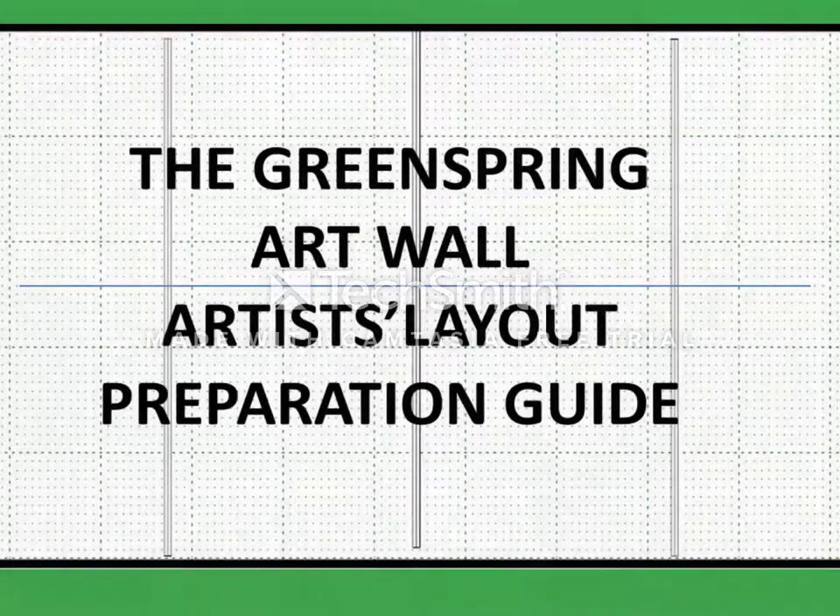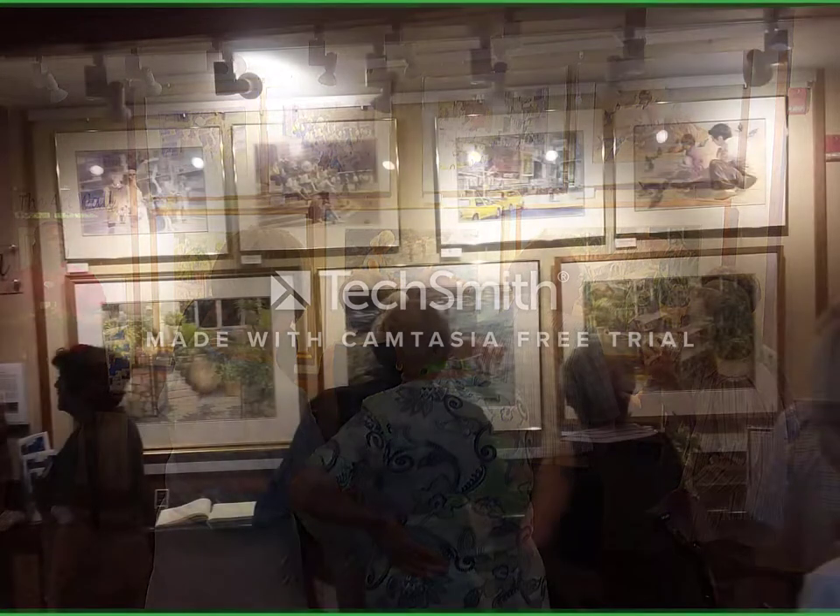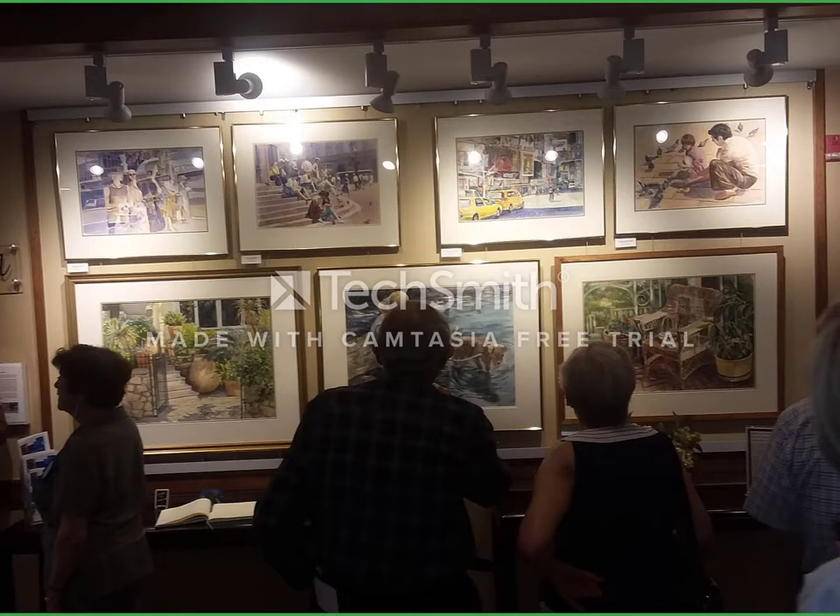Welcome to the Greenspring Art Wall. This art wall is located in the lobby of our Hunters Crossing Community Building. It provides an artistic background to a very busy corridor on our campus, and also provides an opportunity for Greenspring artists to display their works to all the residents.